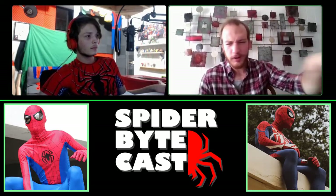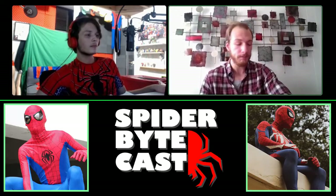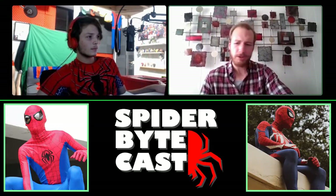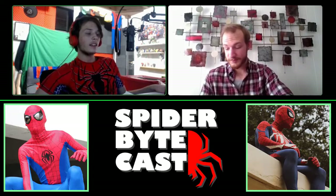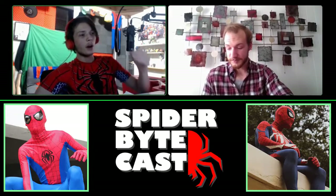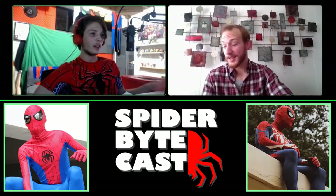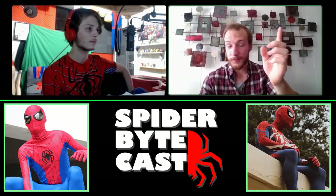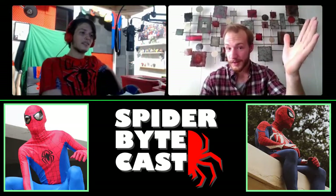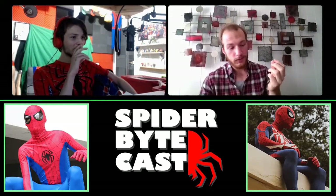ATX Spider is thinking about making a TikTok comeback. The algorithm is really good for blowing up — the host got 10K followers from one well-timed video. ATX Spider has one final thing to say: he is hugely impressed by the host's work. And with that, the podcast wraps up.